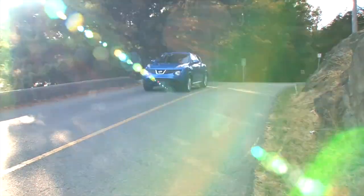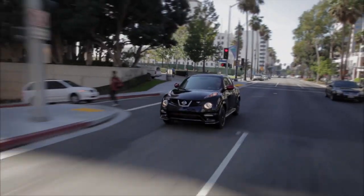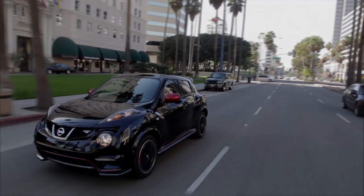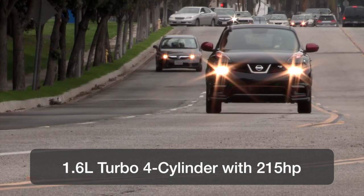All-wheel drive models come with a more sophisticated independent rear suspension. It's obvious that Nissan takes this utility seriously because it's also available with a sport-tuned suspension in the Nismo model and an even more aggressive package in the Nismo RS that includes a 215 horsepower engine. That's serious stuff.